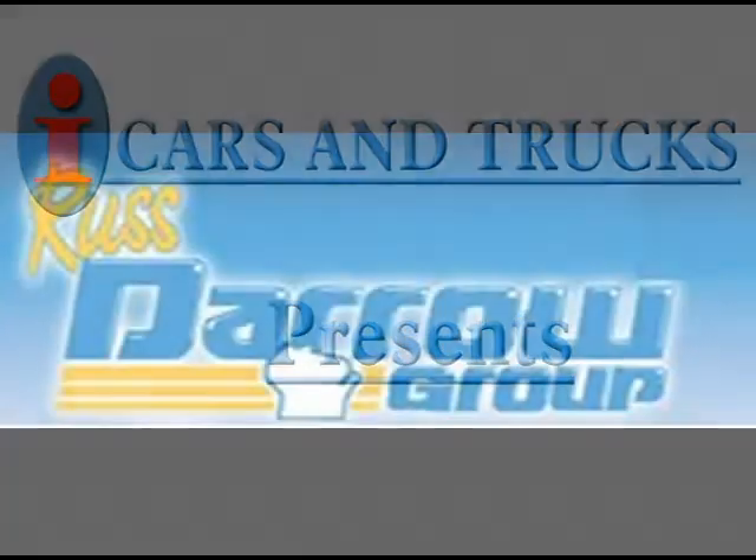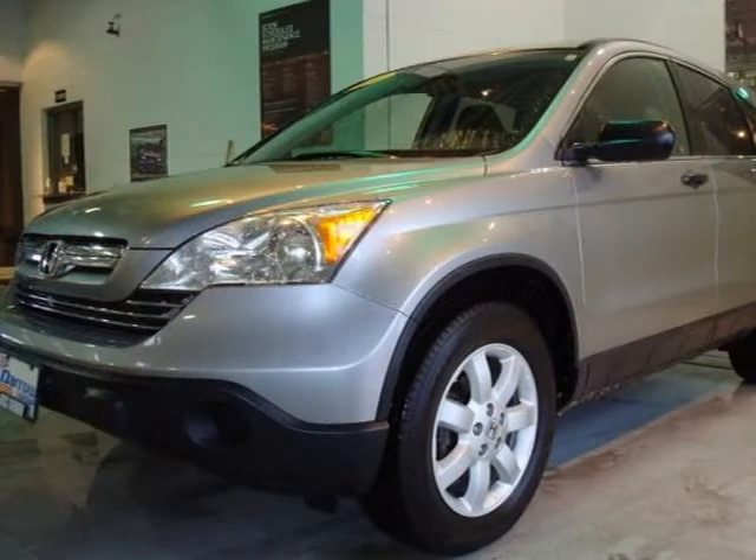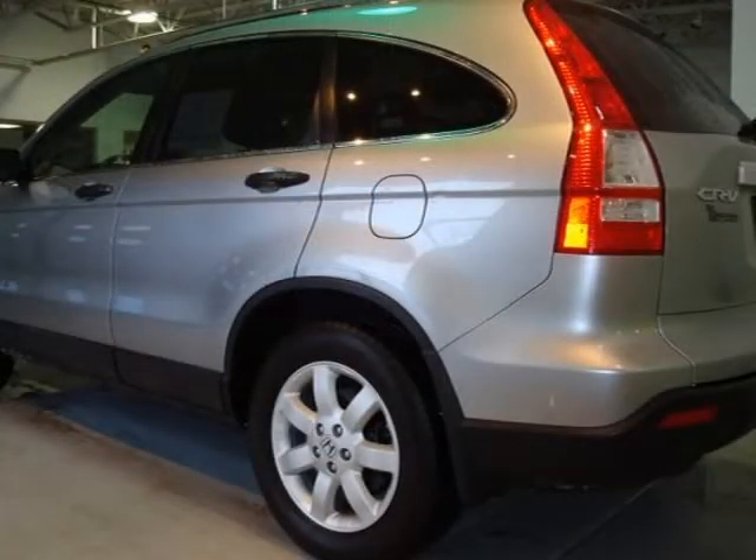This 2007 Honda CR-V Sport Utility is located in West Bend and has 48,977 miles on it. This Sport Utility has a beautiful Whistler Silver Metallic exterior paint color, which is complemented by a black interior color.